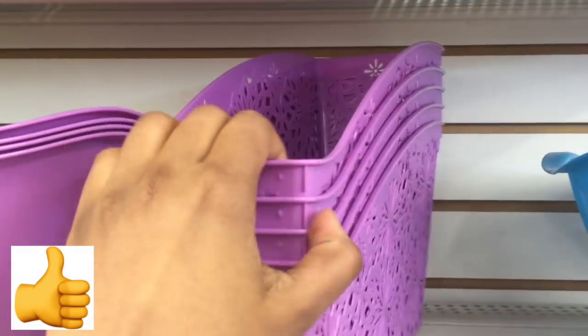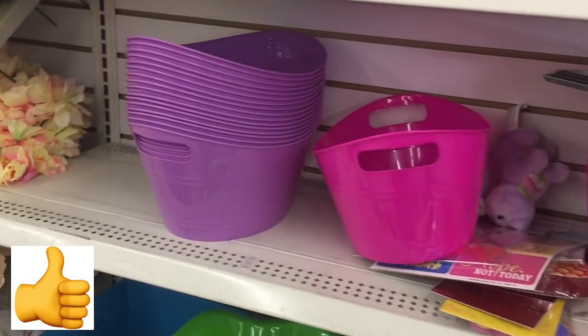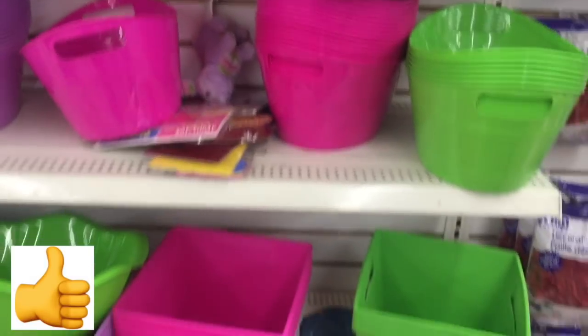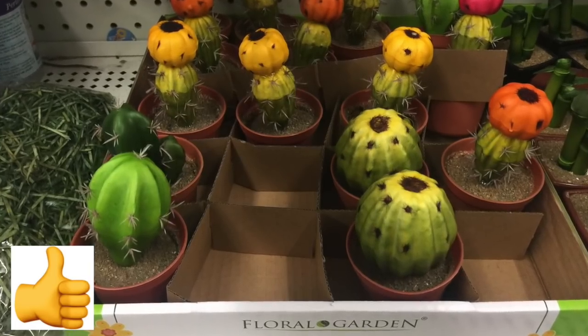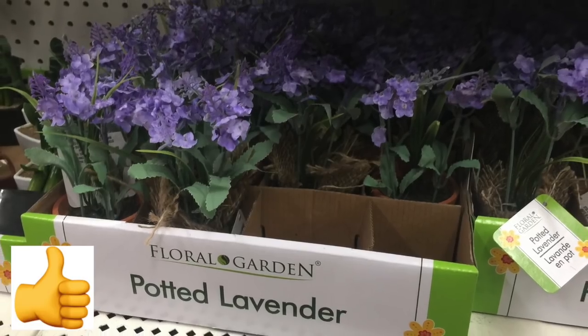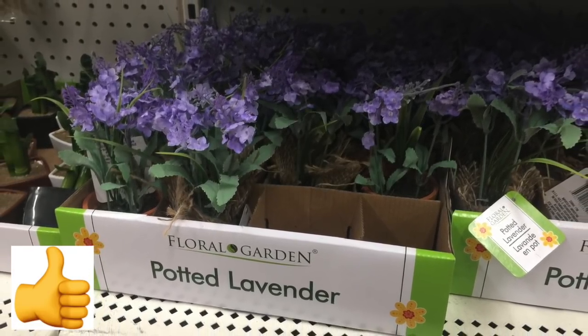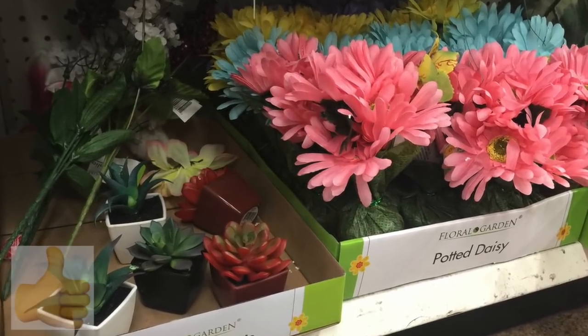I actually bought these baskets last year — they are very sturdy and I use them for a variety of purposes. They are great value finds: hard plastic, they hold a lot, and come in a variety of sizes. They also had a whole new collection of succulents that all looked so great and colorful.